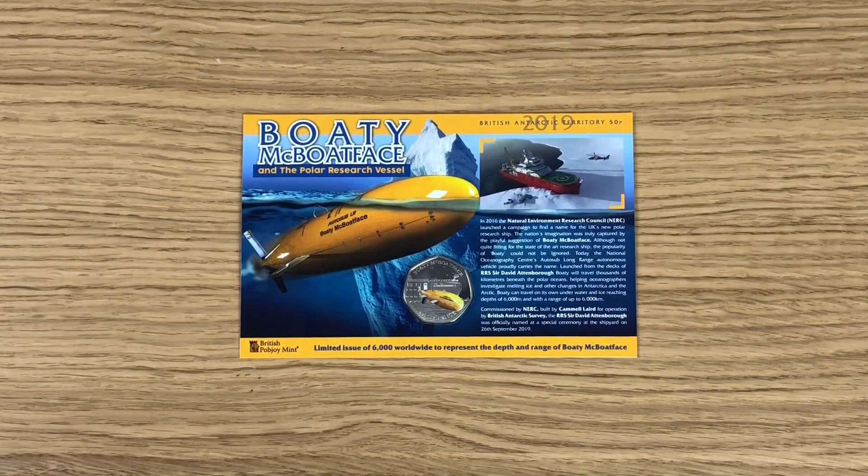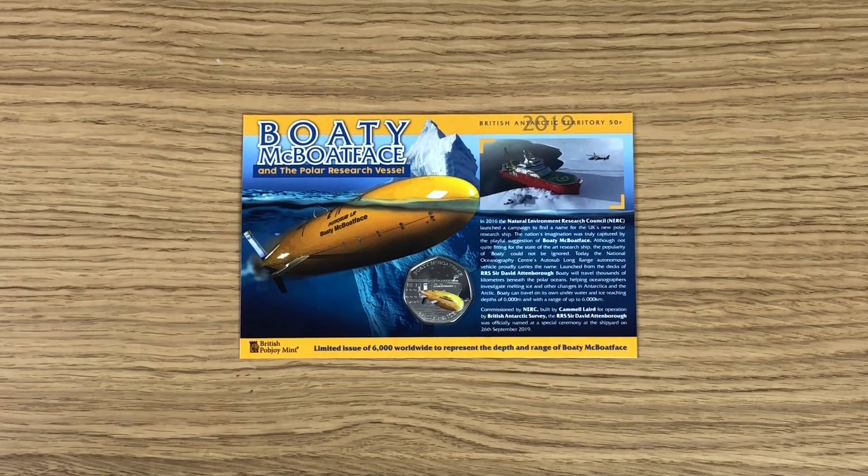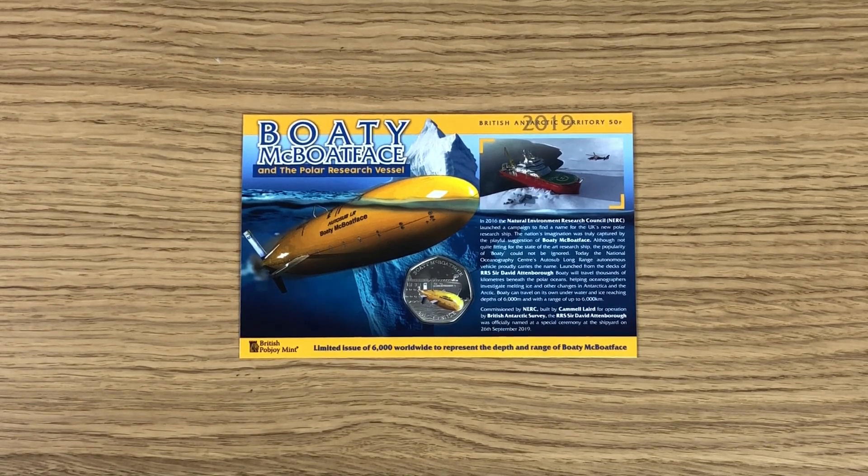Welcome to this week's video. We're checking out the second ever 50 pence coin to feature Boaty McBoatface. This is a 2019 British Antarctic Territory 50 pence coin. If you want to see the first one issued in 2018, I will link it in the description below so you can check that video out after this one.